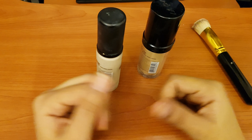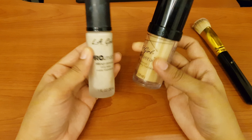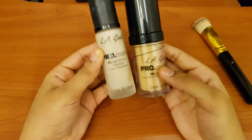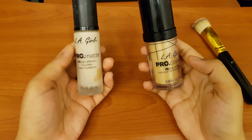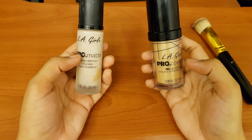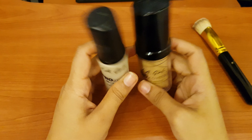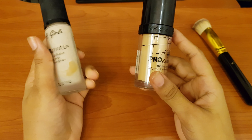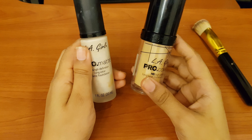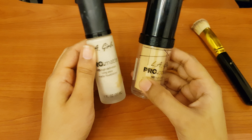Assalamualaikum everyone, welcome to my channel. I am Ali Ali. In today's video, I will share with you about these two products. If you like this video, please like, share and subscribe, and click the bell icon so you can get notifications. Let's start this video.